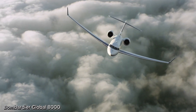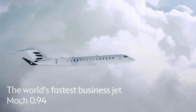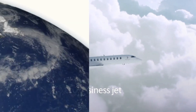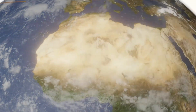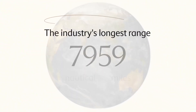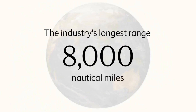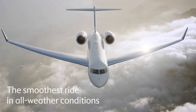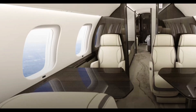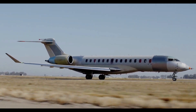Bombardier Global 8000, the fastest business jet ever built. The Bombardier Global 8000 is redefining private aviation with unmatched speed, ultra-long range, and first-class luxury. It can cruise at Mach 0.94 and has even broken the Mach 1 barrier during testing, making it the first business jet to do so in over 20 years. With a staggering range of 8,000 nautical miles, it effortlessly connects distant cities like London to Perth or Dubai to Houston non-stop.